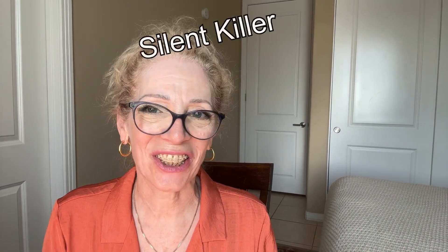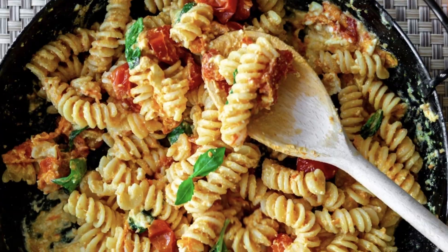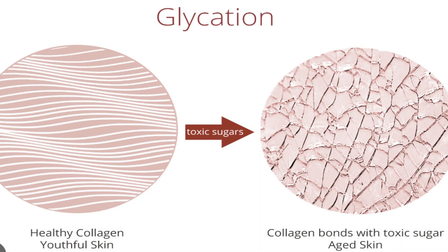Sugar is a silent killer and also causes aging of the skin through glycation. Glycation is damage to the skin from the inside due to consumption of excessive sugars. When you eat lots of sugar and refined carbohydrates such as white rice, bread, pasta, and pizza, levels of blood sugar in the body become very high. As a result, sugar molecules permanently bond to proteins, including the collagen in the skin, producing a chemical reaction that makes the surface of the skin stiffer and more inflexible, leading to premature aging and more wrinkles.